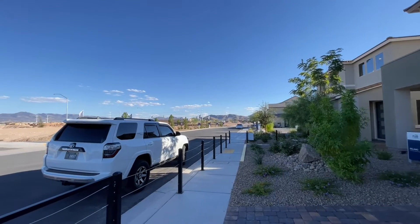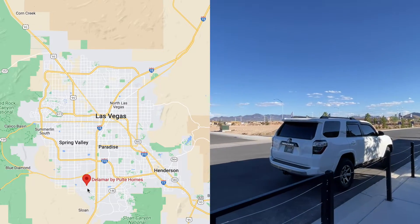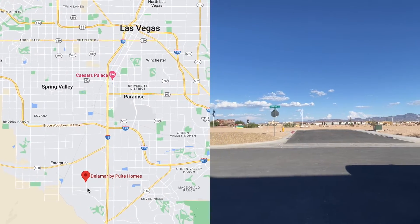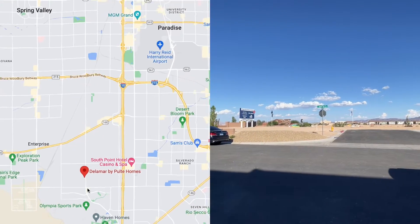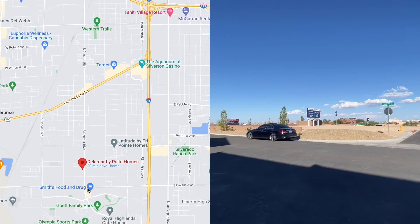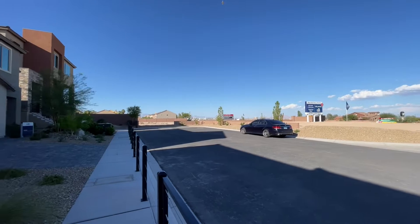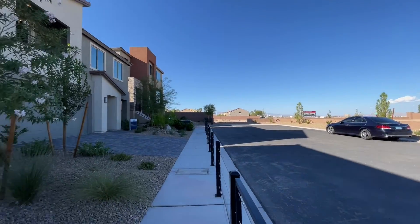We are in Del Mar, in Southwest Las Vegas. Right there is the South Point Casino — if you know where that is, the 15 is right on this side of it, probably a mile and a half, two miles away. Right over there is the Las Vegas Strip. So over in the Southwest today.